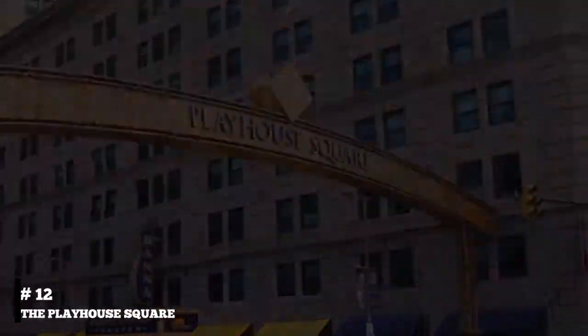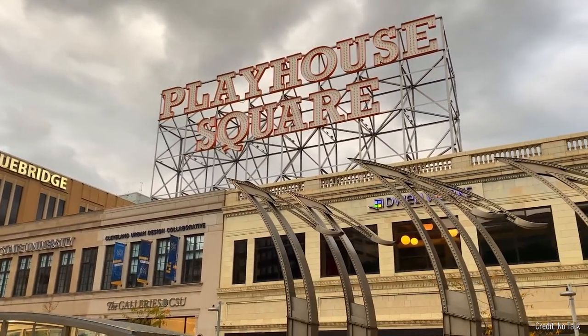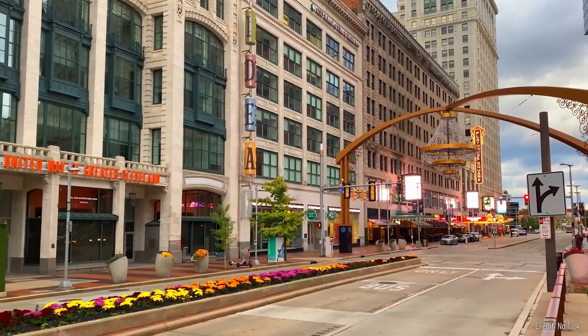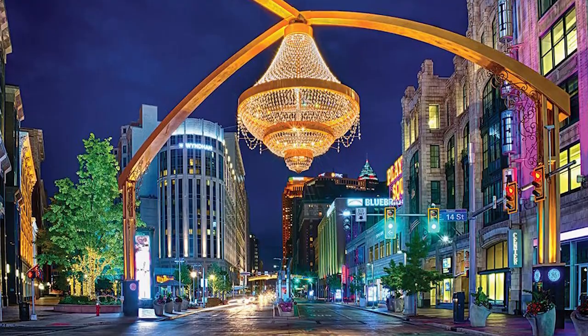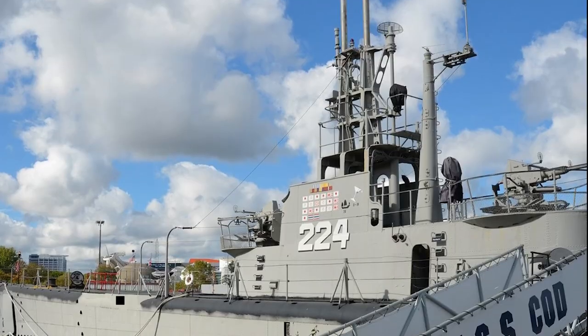At number twelve, we suggest Playhouse Square. This is the second largest theater complex in the United States. The district's five beautifully restored historic theaters host a wide range of performances, from Broadway shows to concerts and comedy acts. The outdoor chandelier, the largest in the world, adds a unique touch to the theater district's charm.